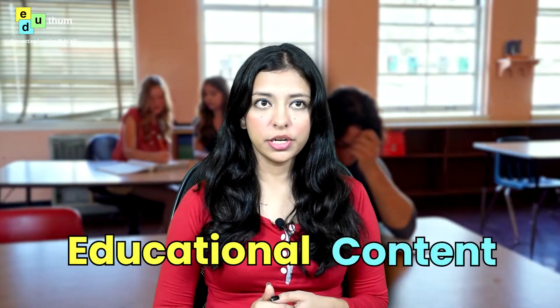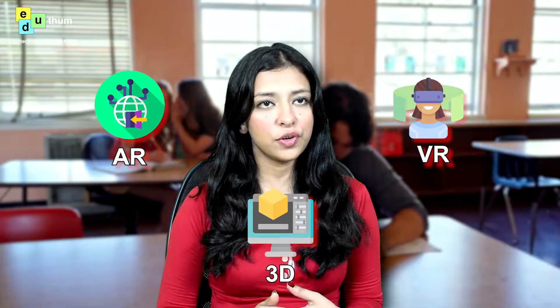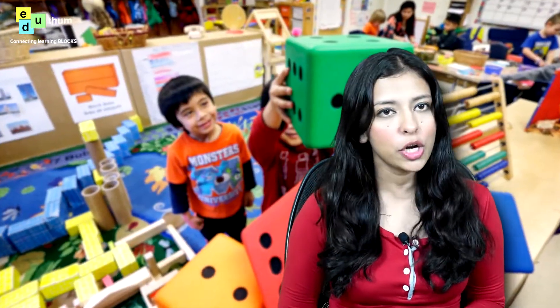Are you tired of your children being bored and disinterested in their studies? Do you wish there was a way to make learning more engaging and fun for them? Edytham has got you covered, describing educational content created using cutting-edge AR, VR and 3D technology.